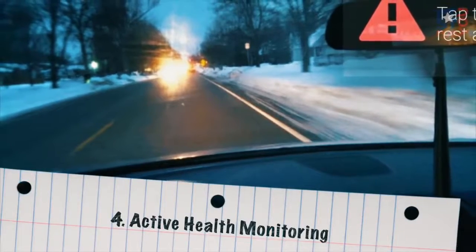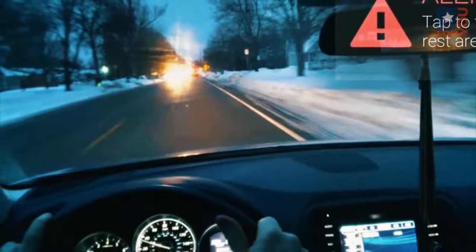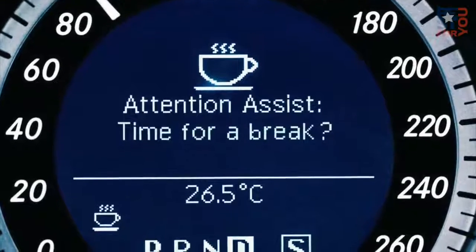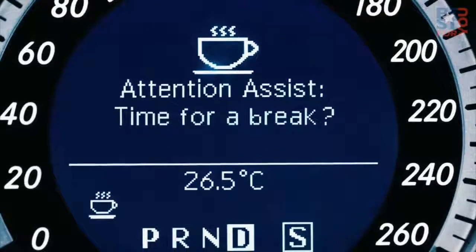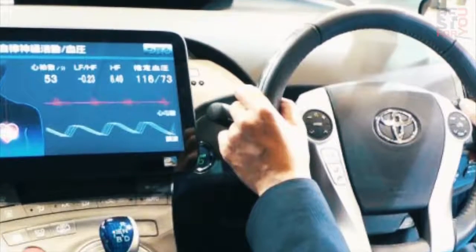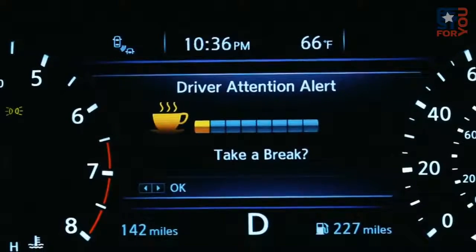Number 4: Active Health Monitoring. Ford Motor has previewed the idea of seat belt or steering sensors that track vital statistics. The rapid development of wearable technology means most cars will just wirelessly pair with these devices — thanks, cell phone for your body. Combine this with basic autonomous technology and you've got a car that can pull over and call paramedics when the driver has a heart attack.